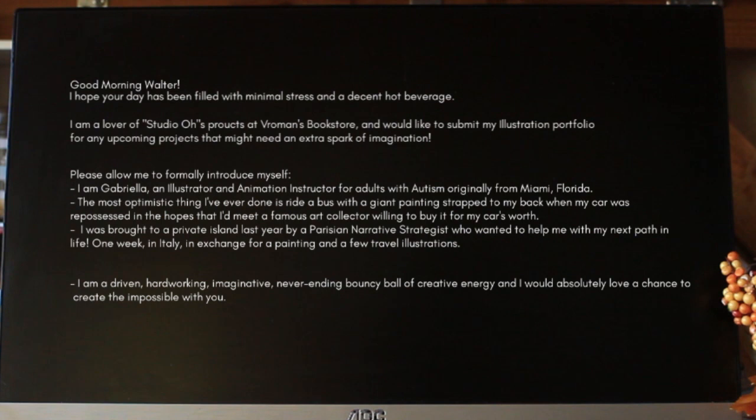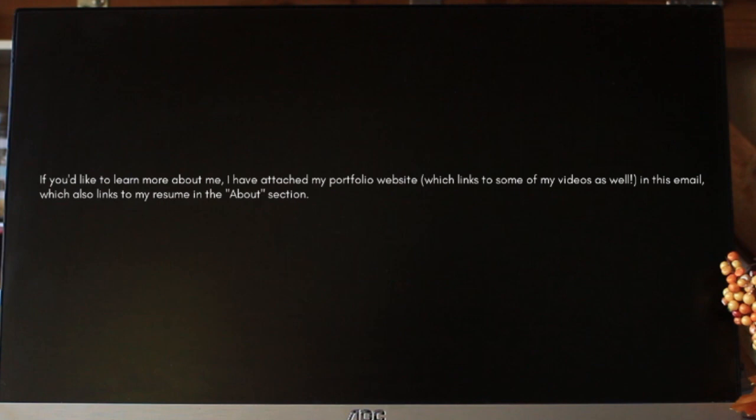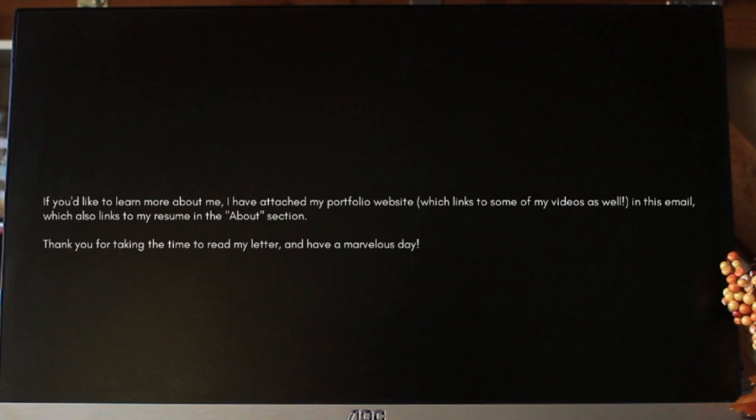'I am a driven, hardworking, imaginative ball of creative energy, and I would absolutely love a chance to create the impossible with you.' The last part of this email is your formal conclusion. 'If you'd like to learn more about me, I have attached my portfolio website in this email, which also links to my resume in the about section.' If you don't have a resume on your website, you can change this to: 'I have submitted a link to my portfolio as well as attached a copy of my resume to this email. Thank you for taking the time to read my letter and have a marvelous day. Sincerely, Gabriella Guzman.' Don't forget to link your website at the very end of this email — otherwise all of this is for nothing and you just look dumb.